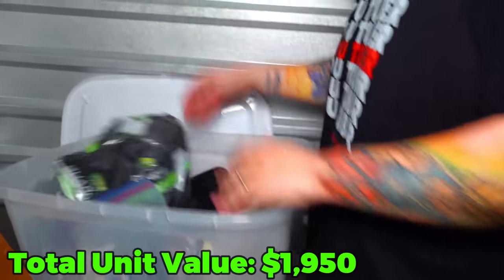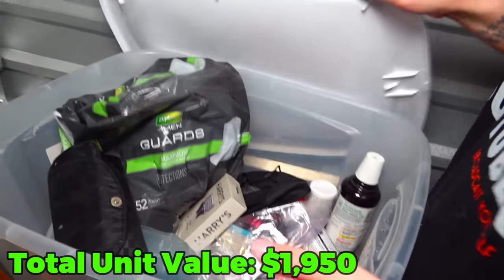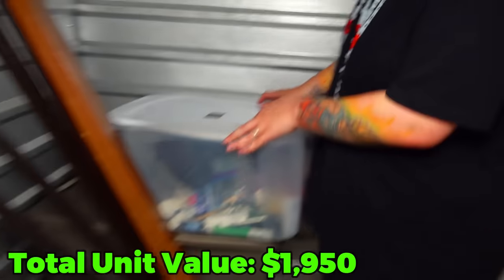In here - some bathroom stuff, just regular everyday bathroom stuff. And then let's get this tote out of the way.